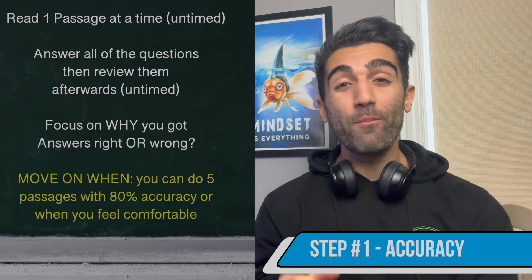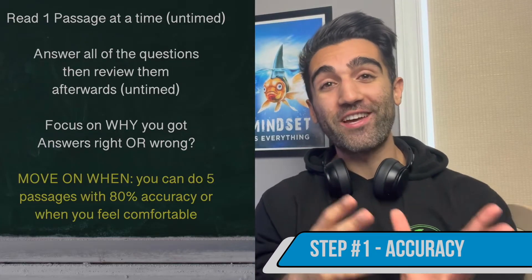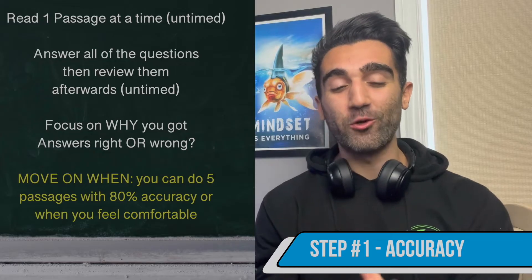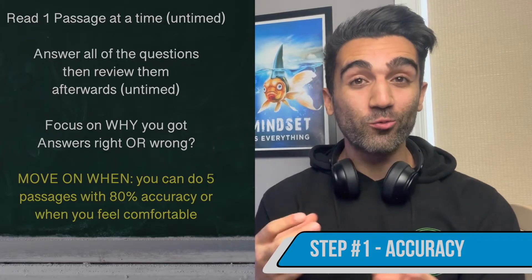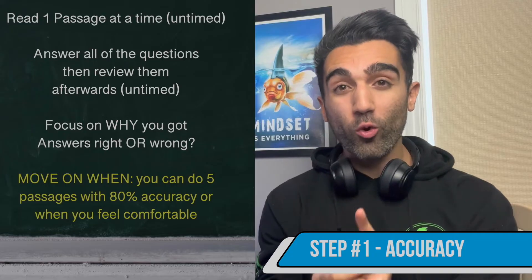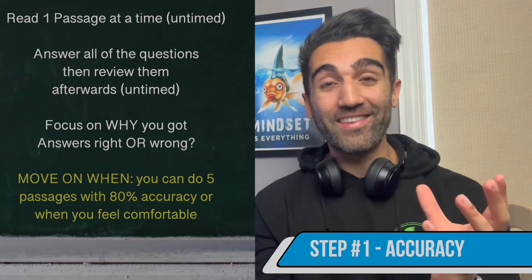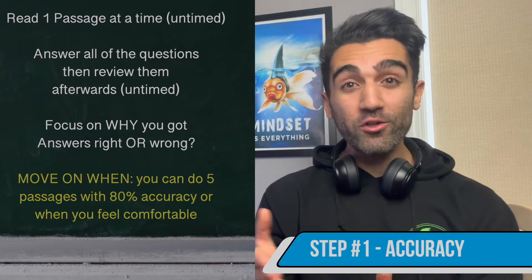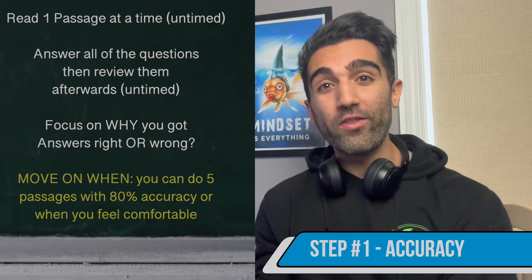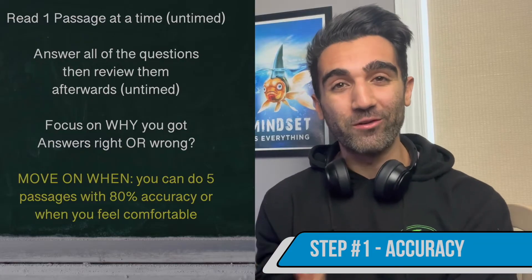Step one: grab your practice passages and do 90 minutes a day, six days a week, but only doing one passage at a time before checking answers, and doing them untimed. Don't put additional pressure on yourself to go fast. Instead, focus on improving your accuracy — getting as many answers right as possible, not worrying about time. In this part of your study plan, you're only focusing on accuracy, and you do this until you can consistently hit 80% on every single passage.